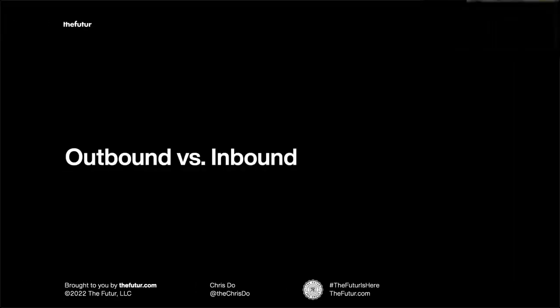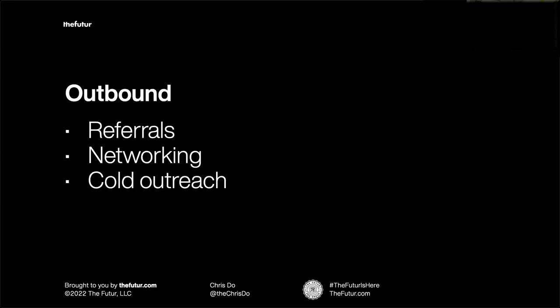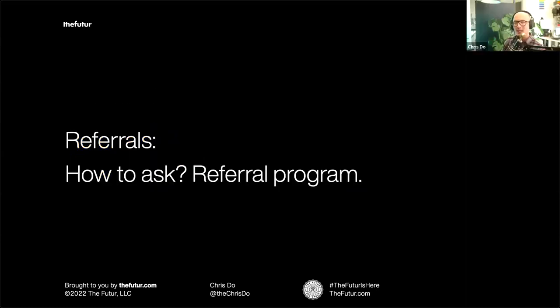Now we're going to talk about marketing. There are two kinds: outbound and inbound. One is a push technique, one is a pull technique. Outbound looks like asking for referrals, networking in person and virtually, and cold outreach. The question is always how to ask for a referral — can you develop and implement a referral program? Yes. The very simple way to ask for a referral is before you finish the job, when feelings are good and everyone's happy. You can also ask before you start the job — which sounds crazy, but if you listen to the tactic, it makes a lot of sense.